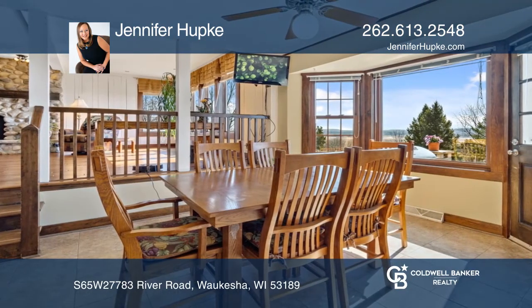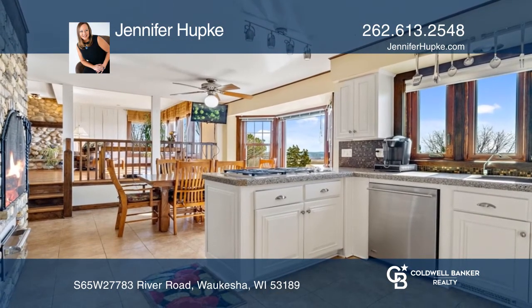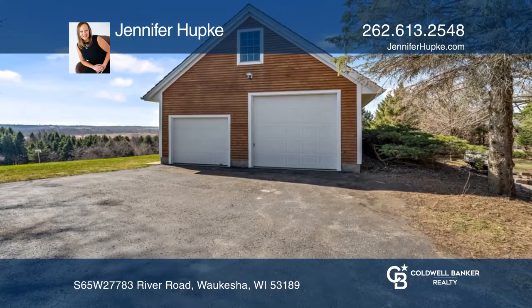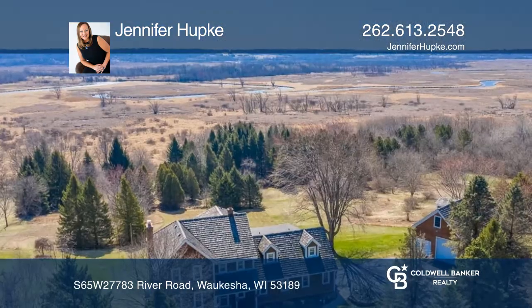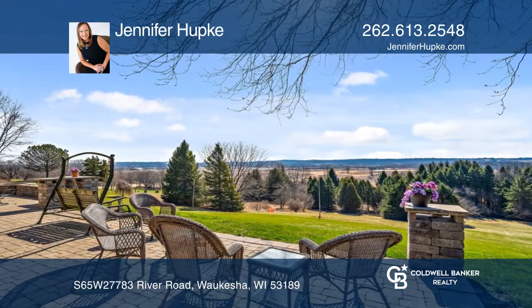You'll be the ultimate host in a home tailored for stylish living and entertainment. Indulge in the breathtaking views of your backyard, which abuts the Vernon Marsh offering an unspoiled backdrop with the Fox River. Spend hours on the back patio enjoying morning coffee.